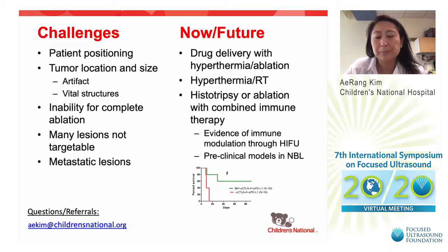I believe the wave of the future for HIFU with sarcomas is combinatorial approaches. We're looking at histotripsy or ablation combined with immunotherapy, based on evidence of immune modulation through HIFU. In our preclinical models of neuroblastoma, we see prolongation of survival through this combination, in addition to abscopal effects. We're evaluating this in a rhabdomyosarcoma preclinical model and hope to translate this into a clinical trial. Thank you — please contact me with any questions or referrals.